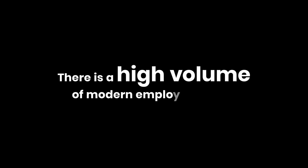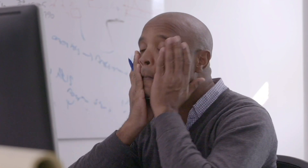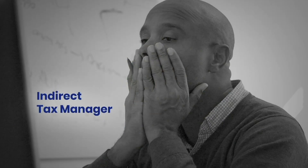There is a high volume of modern employee spend, best user experience. Everything is streaming very nicely into your expense management platform. And then you — Indirect Tax Manager, VAT Manager, Employment Tax Director, HR Professional, Accountant.